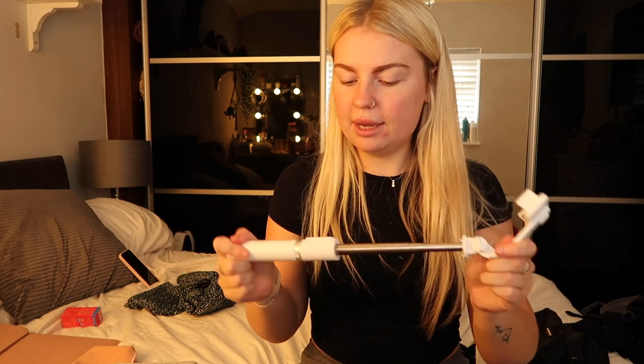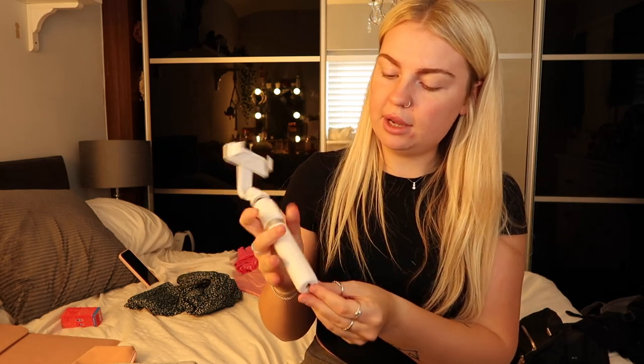A selfie stick — you just put your phone on here and it extends all the way out. It also doubles as a tripod, so you can set it up and it goes even higher. It comes with a Bluetooth remote that detaches so you can stand far away and take a photo remotely.